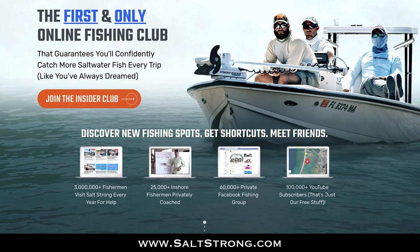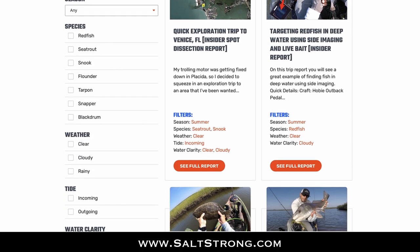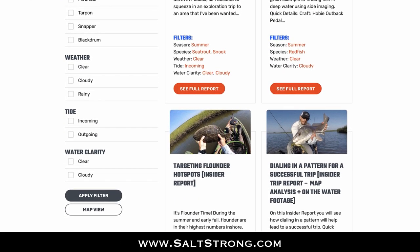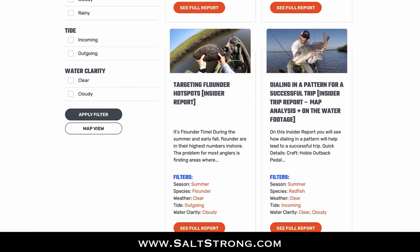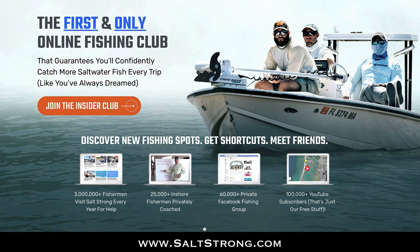If you enjoyed this video and would like to see more in-depth spot breakdowns showing exactly where and how to fish certain areas based on time of year, tides, weather, and all other variables that come into play, be sure to check out our Salt Strong Insider Club, where we guarantee you'll start catching more inshore fish in less time.